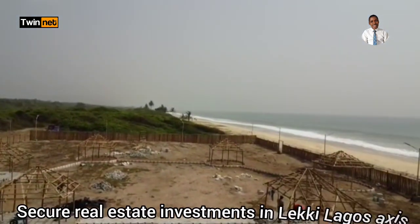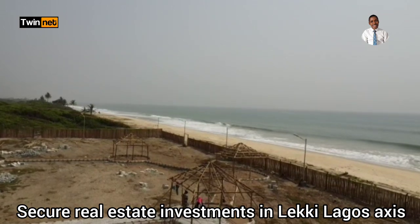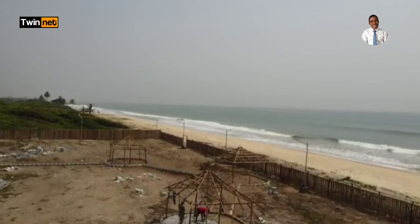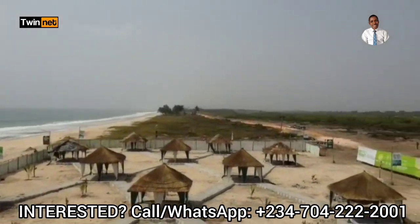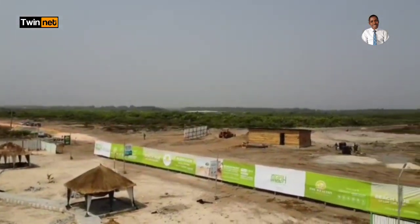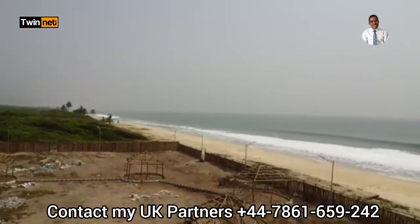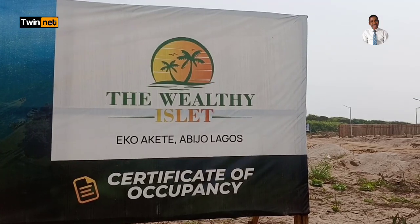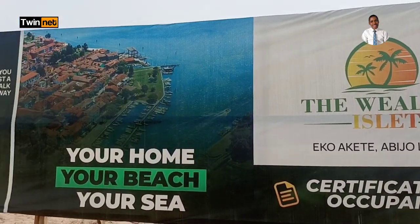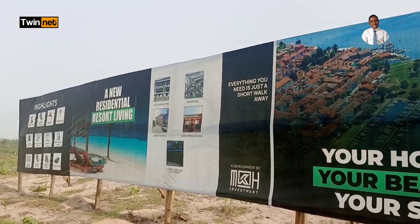This estate happens to be one of the beachfront properties in this corridor that has a Certificate of Occupancy. We've seen a lot of properties with beachfront that have gazette, excision, and the rest. But this very property has a Certificate of Occupancy, C of O. So that's one of the reasons why you should consider getting into this investment.